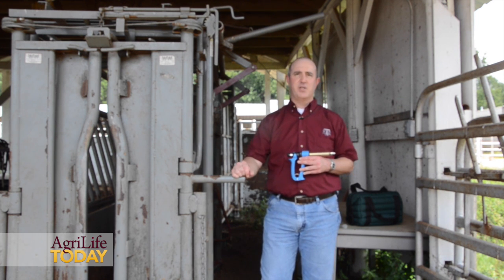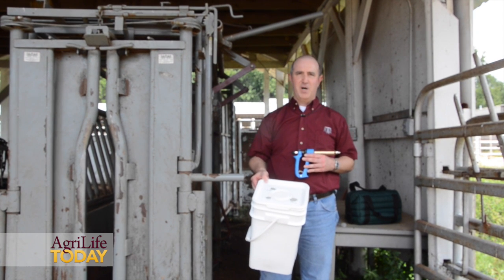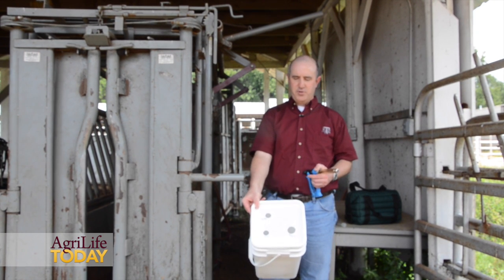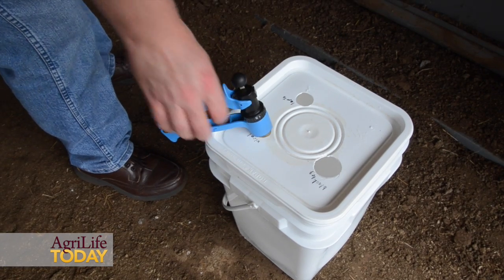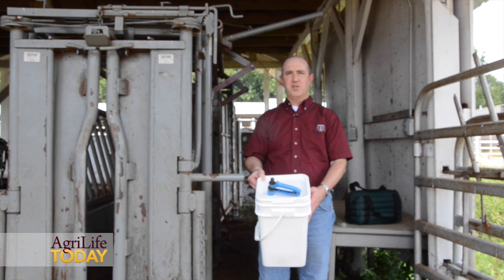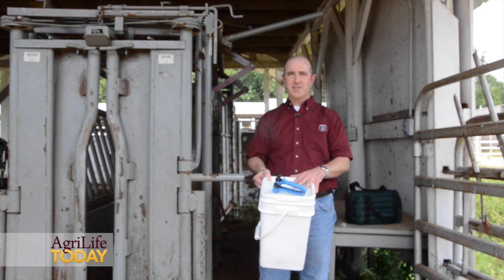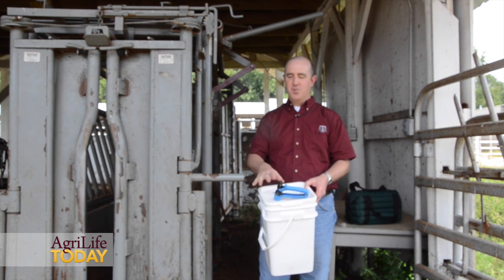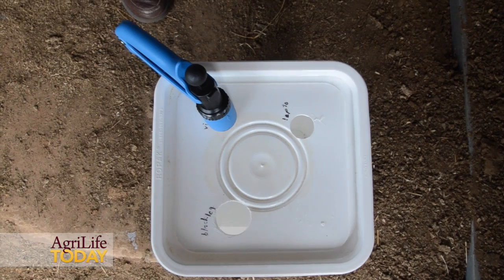One design you can use is a five-gallon bucket with a lid, where you've drilled some holes in the lid, so between each animal you can drop that syringe in there. That protects it from sunlight, and you would also put some cold packs in the bottom to help keep it cool. The other nice thing about this setup is it helps keep that syringe clean and puts it in a spot that's very handy for you.